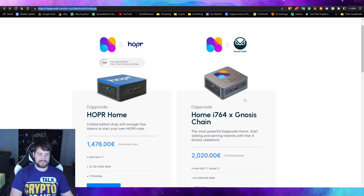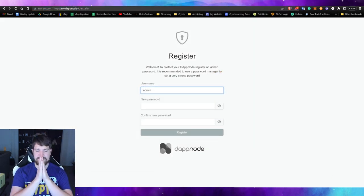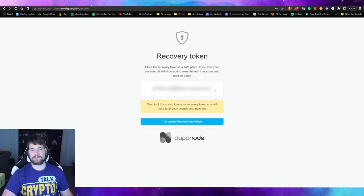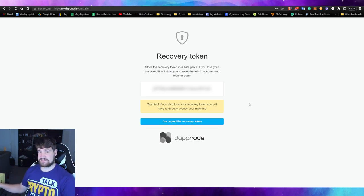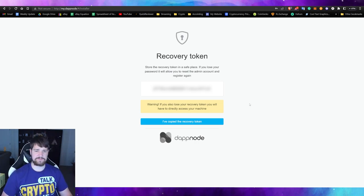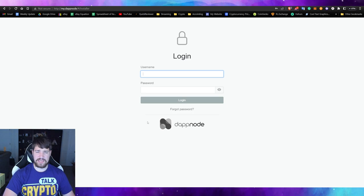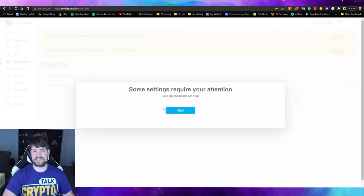Next, go to your DappNode admin page. The URL is my.dappnode. Let's go ahead and create a username and password and register. This will generate your security token — do not share this with anyone. If someone gets your token and also gets physical access to your DappNode, they could recover it without knowing your password. Store it somewhere safe, then confirm you've copied the recovery token and sign in.